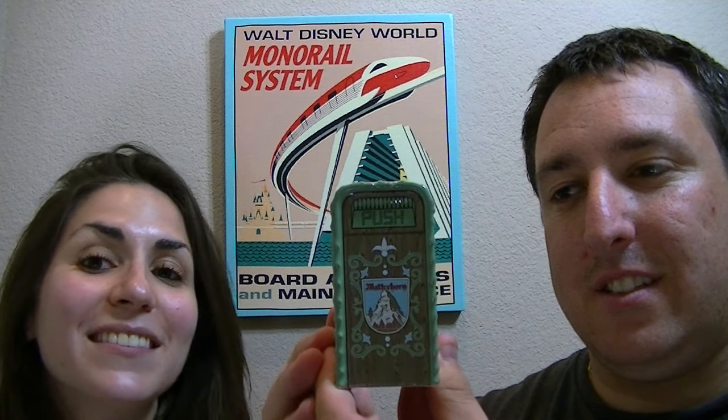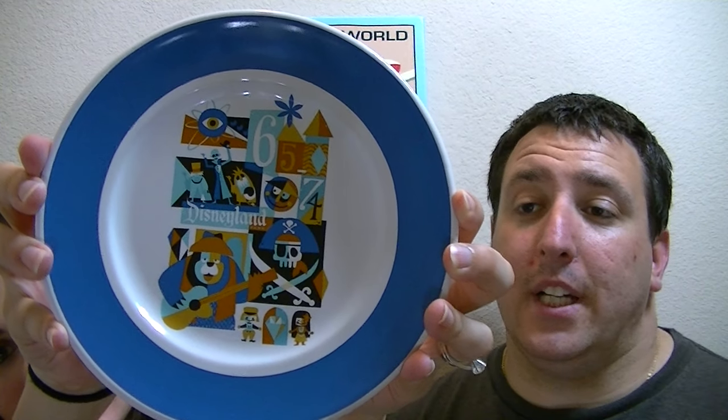Our next topic was our review of Ariel's Grotto. We posted a video on this channel — Ariel's Grotto Review in Disney California Adventure. So if you want to check that out, we will put the link in the description below.